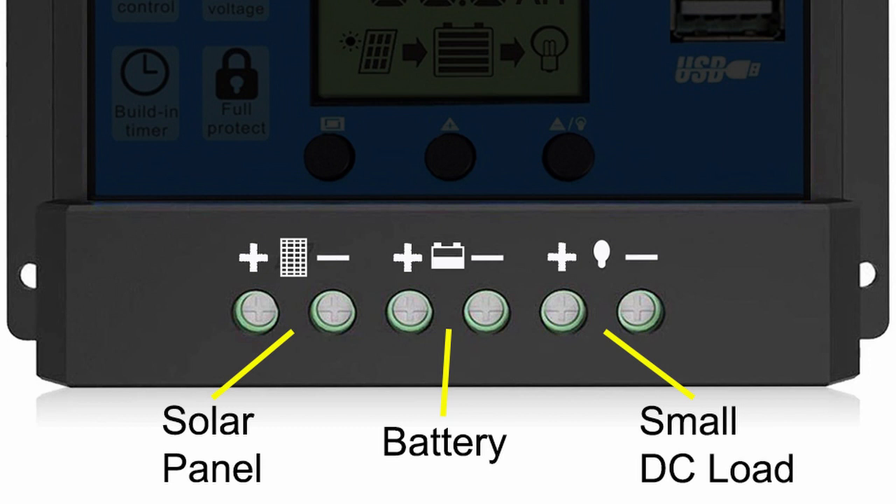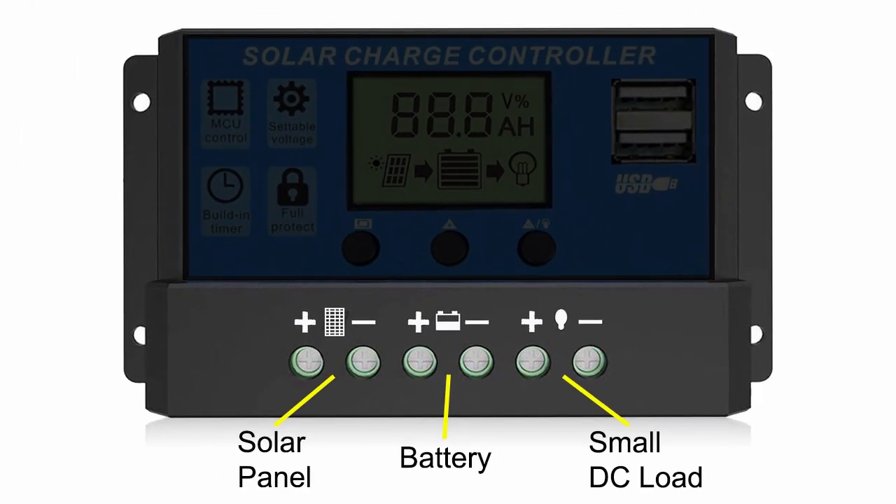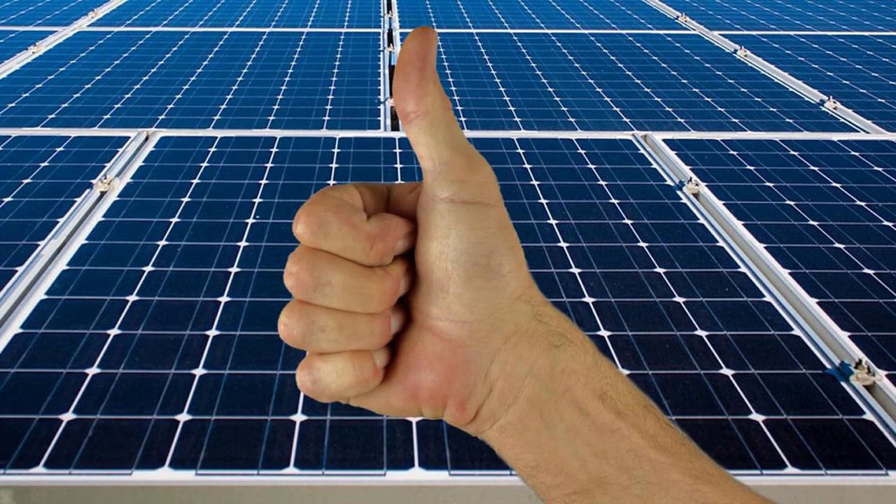The regulator will have three groups of terminals, each with a positive and a negative terminal. Use the load terminal of the regulator only for small DC loads like 12-volt LED lights, for example. Everything else should be connected to the leisure battery or the inverter in the case of AC appliances.